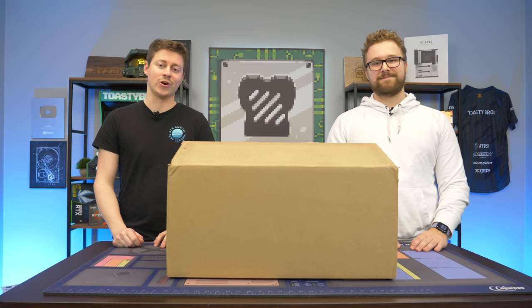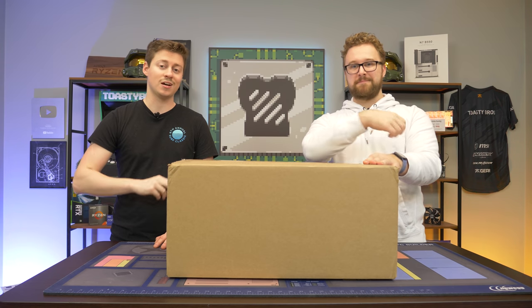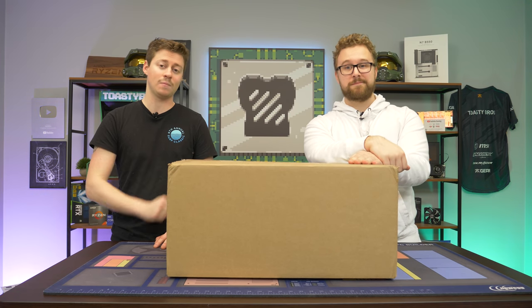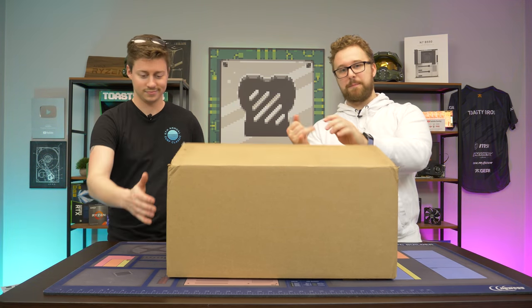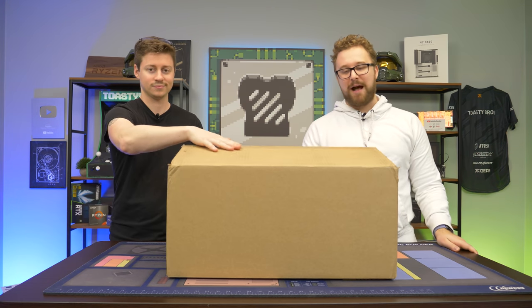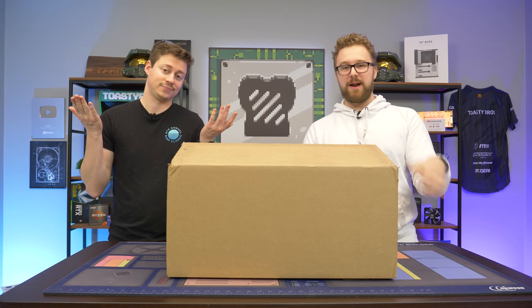Hey, how's it going, guys? Jack and Matt here with the Toasty Bros, and today we're actually checking out a full gaming setup that is sold from Newegg by a third-party seller. Believe it or not, there's an entire setup in this box — a PC, a monitor, and a keyboard and mouse, all for $600. Is it worth picking up? Well, we're going to open it up and see what's inside.